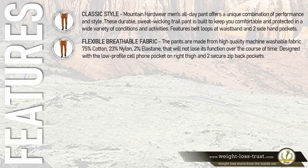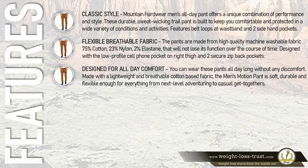Designed with a low-profile cell phone pocket on the right thigh and two secure zip back pockets. Designed for all-day comfort, you can wear these pants all day long without any discomfort.